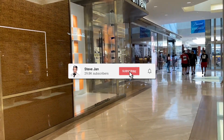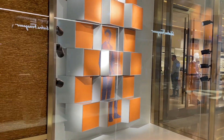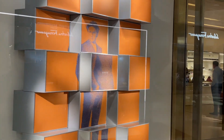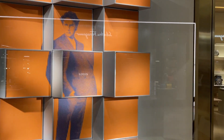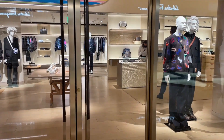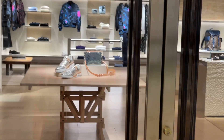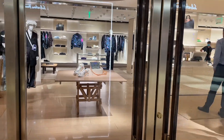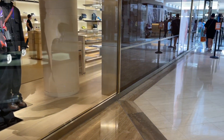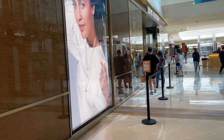Hey everyone, welcome back to my channel. I'm at South Coast Plaza today and I have two missions. Number one, I'm here to pick up my pre-order from Louis Vuitton for the main fall season collection — I ordered it three months ago and I'm so excited. And then I want to show you a brand new food court inside the Bloomingdale at South Coast Plaza to see what kind of food they have. Let's get started!